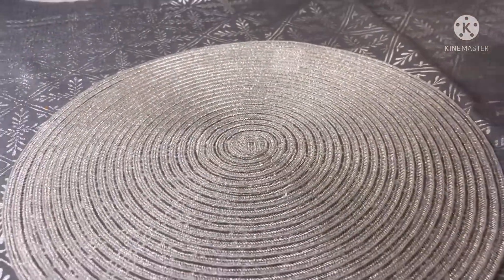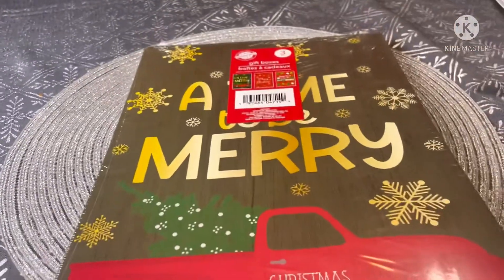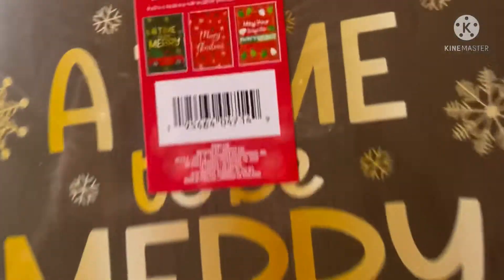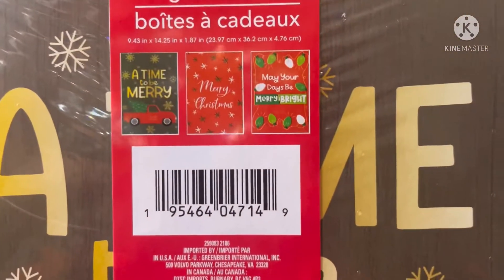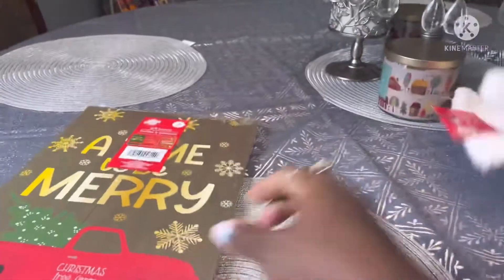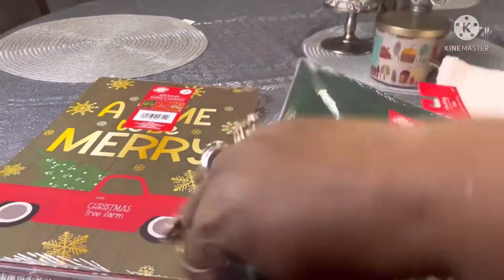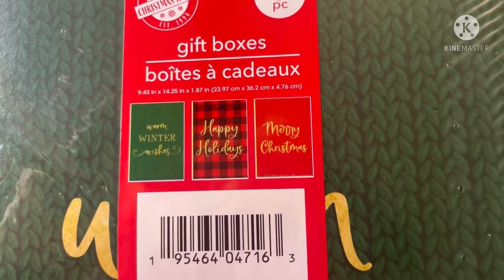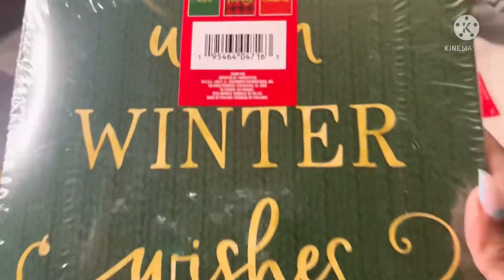I needed some boxes for Christmas, so I picked up two sets. One is called 'A Time to Be Merry' — 'Merry Christmas, may your days be merry and bright.' The other is 'Warm Winter Wishes — Happy Holidays and Merry Christmas.' Both were really cute.